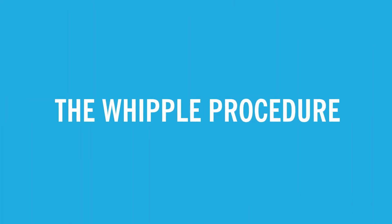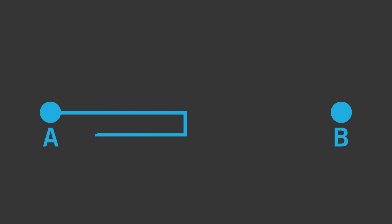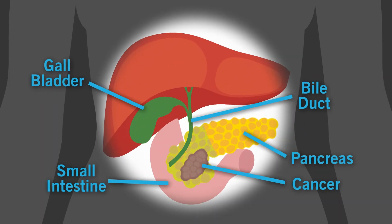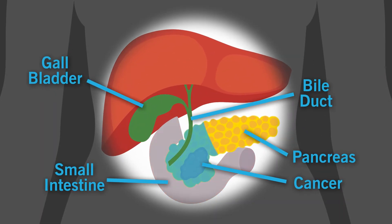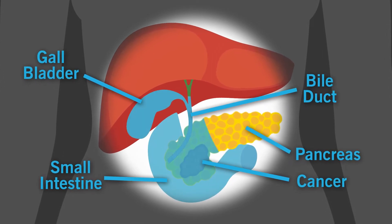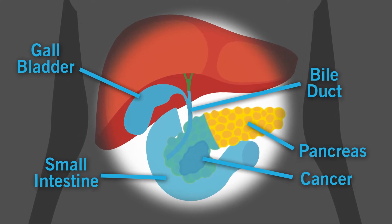The Whipple procedure is one potentially curative surgical option, and also a very complex one. This surgery takes anywhere from five to eight hours and involves the removal of the head of the pancreas, the first portion of the small intestine, and parts of the bile duct and gallbladder. The surgeon will then reconnect the remaining parts so food can move through.